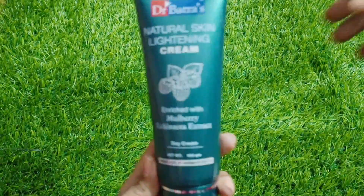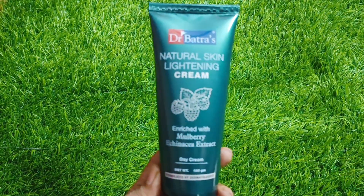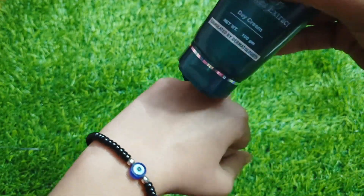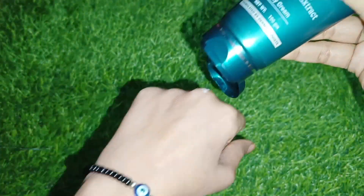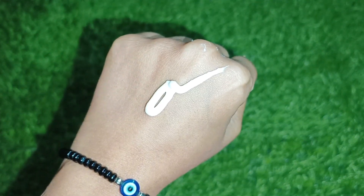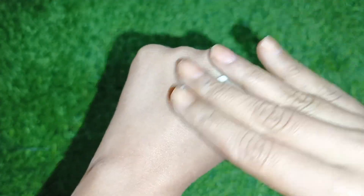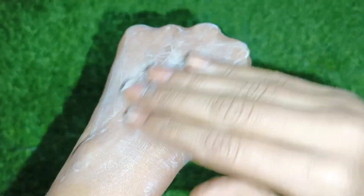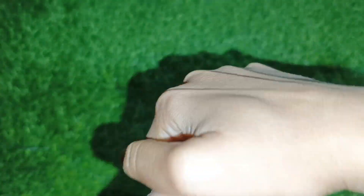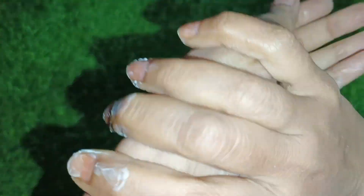This first cream blends very well and you will not get any white cast, as you will see in the video. This cream is also very good and you will see a glow — my skin looks very good with it.